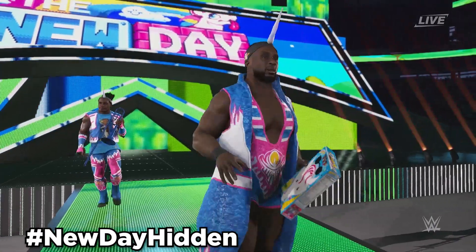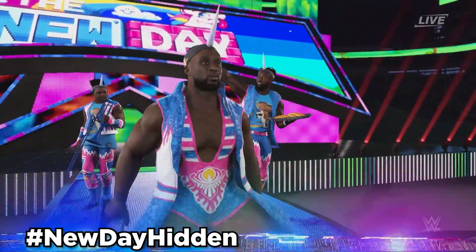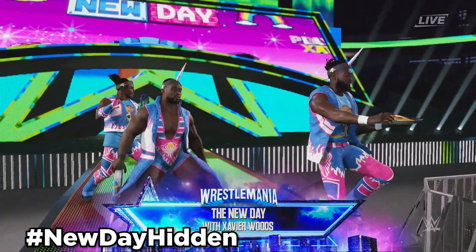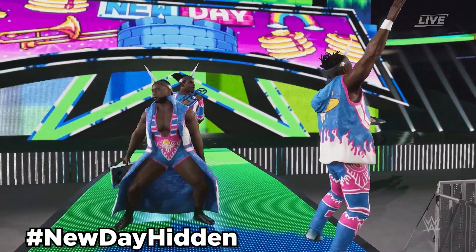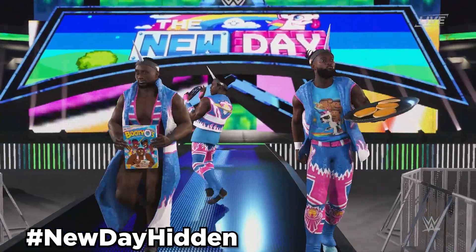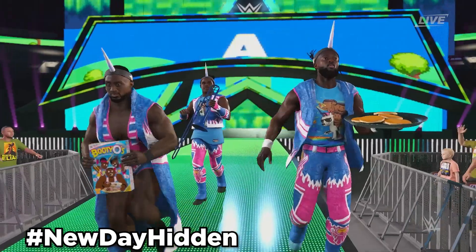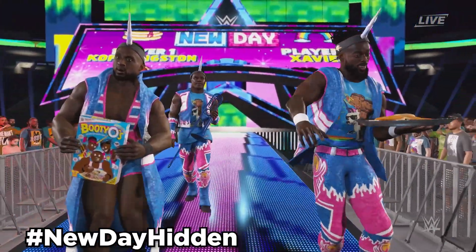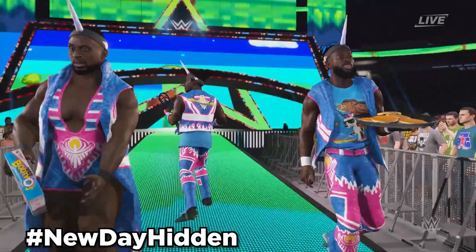Next up, we got three hidden New Day models. All three of these New Day models were also in 2K22. Use hashtag NewDayHidden to find the three hidden models: Big E16, Kofi Kingston 16, and Xavier Woods 16. All three of their models look great, especially in 2K23's lighting and engine, but Xavier Woods' model looks like Nightmare Fuel, just like he did in 2K22. But it's great that these three models were also found in the files for 2K23.